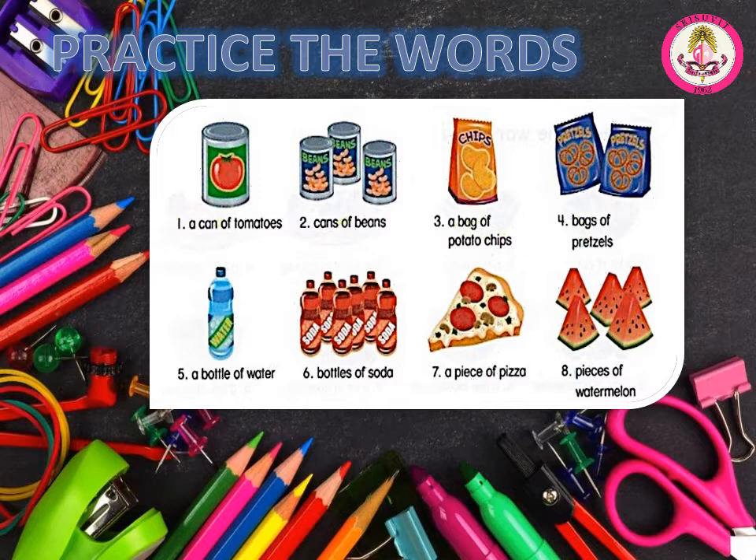Page 5. B. Practice the words. Number 1: a can of tomatoes. Number 2: cans of beans. Number 3: a bag of potato chips. Number 4: bags of pretzels. Number 5: a bottle of water. Number 6: bottles of soda. Number 7: a piece of pizza. Number 8: pieces of watermelon.